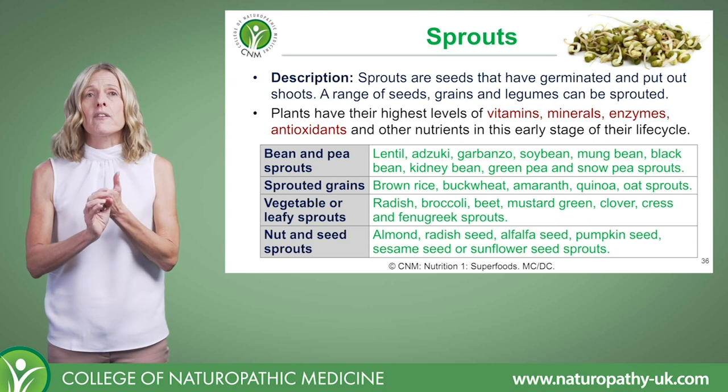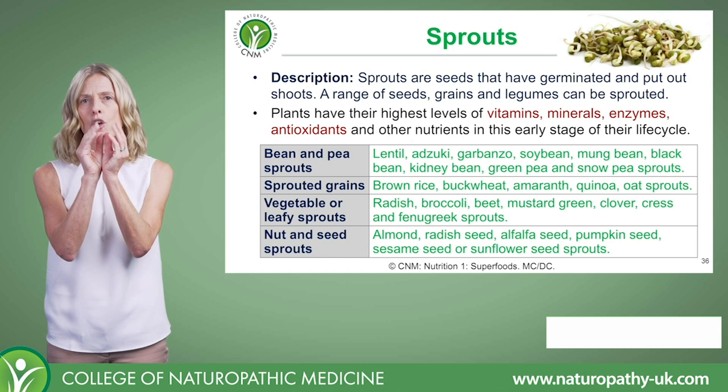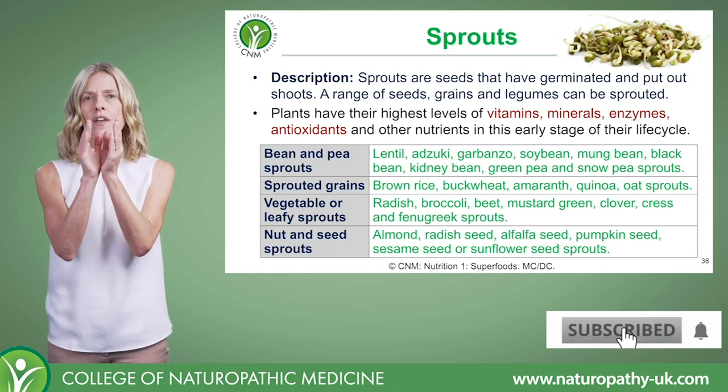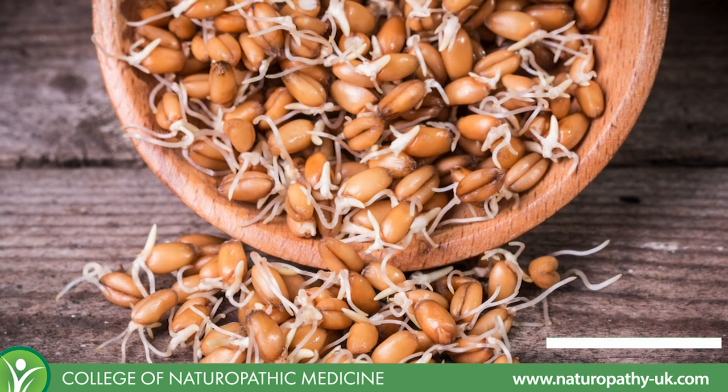Firstly, what are sprouts? They're seeds that have germinated and put out shoots, so they're in that very early stage of growth. And you can sprout seeds, grains and legumes - quite a range of them.